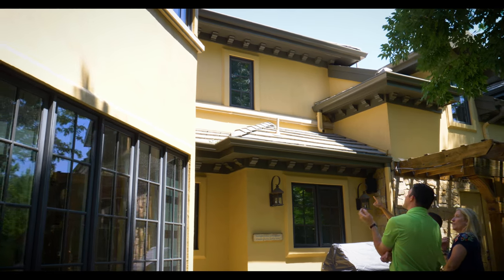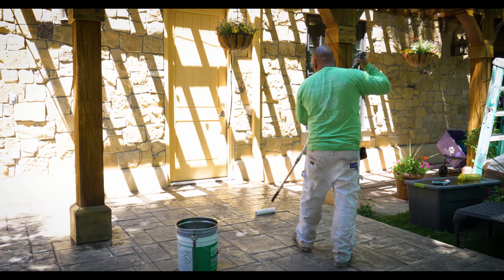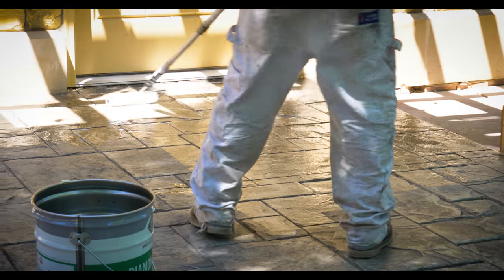You did a number of things for us. Our patio is 20 years old and you stamped it, sealed it, cleaned it, and power washed the house.